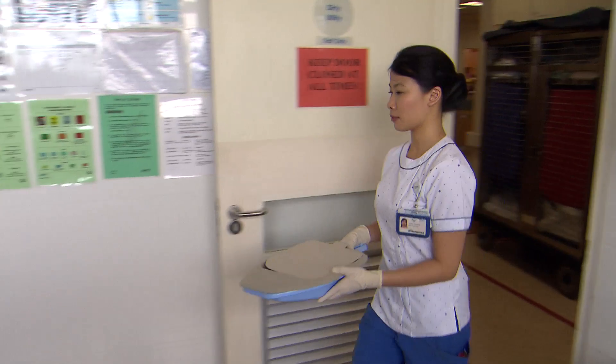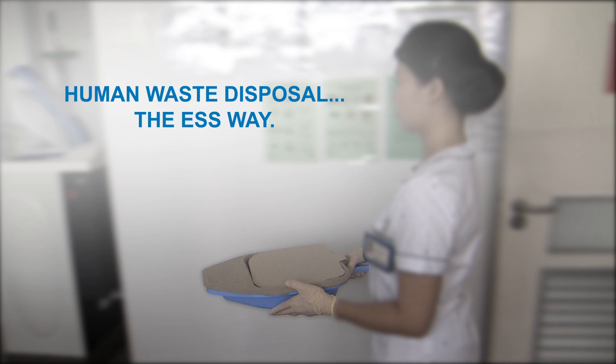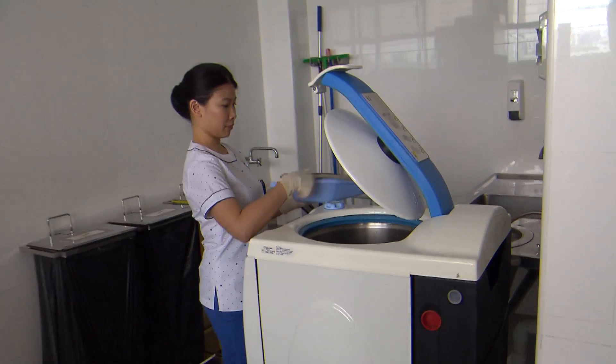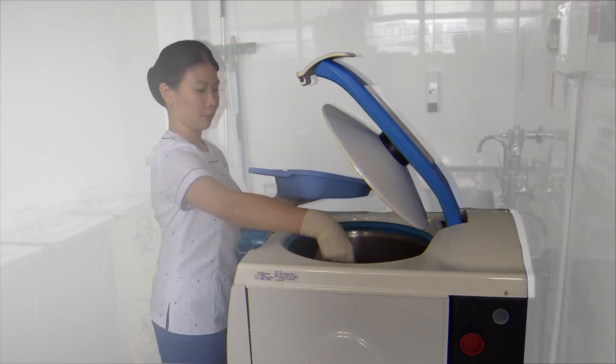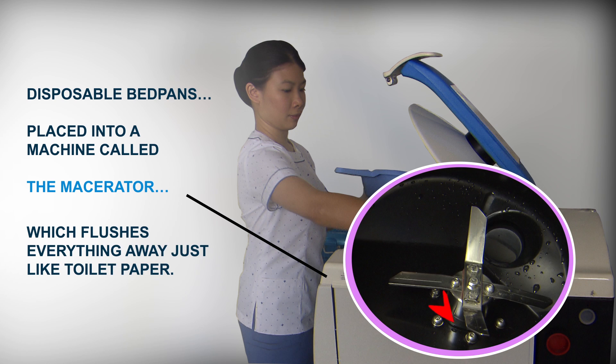We thought with technology improvement, there are a lot of new ways that can help nurses do their job a lot easier and a lot more pleasant. Why not, right?